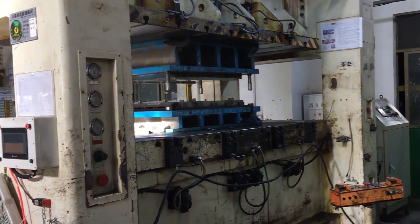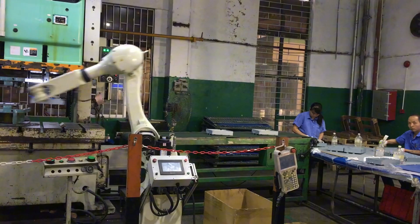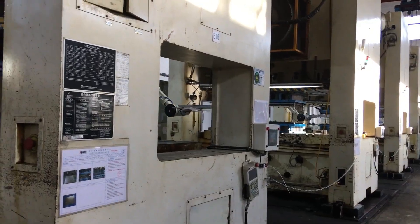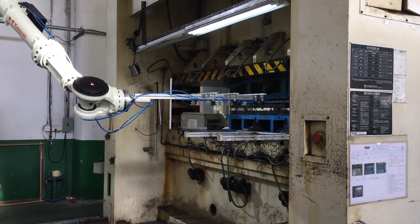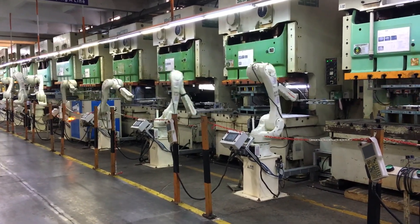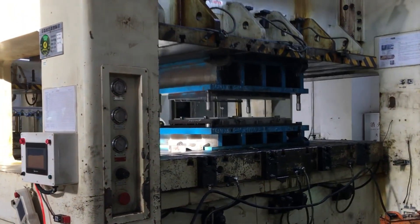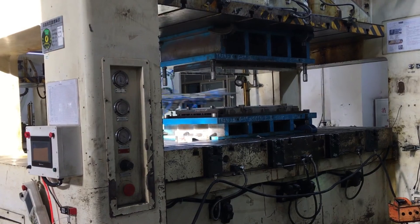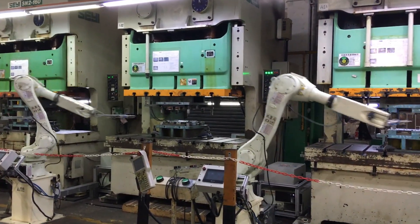Teletech Electronics' automated production model not only boosts efficiency but also diminishes hazards linked to human mistakes. This approach renders future factories more productive, environmentally conscious, and economically viable over time. Such technologies could set new industry benchmarks, unlocking fresh avenues for innovation and advancement.